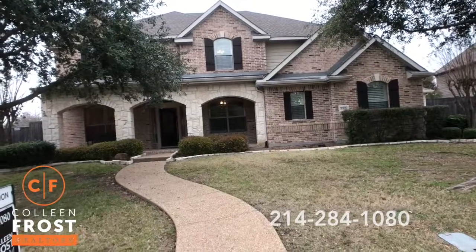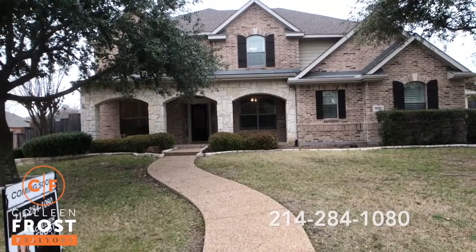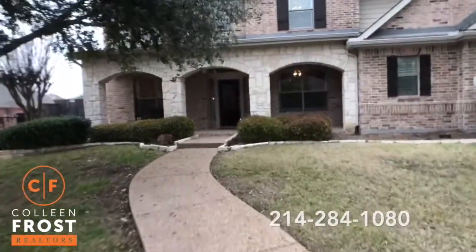David Weekly, two-story front porch, backyard staycation yard, plantation shutters across the front. So let's go take a peek inside.